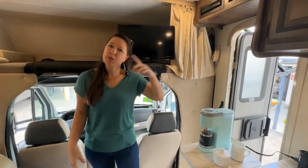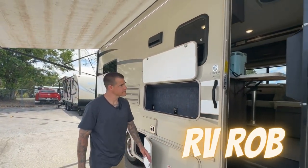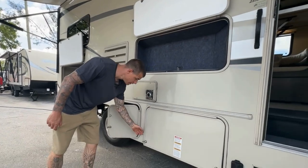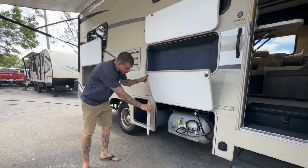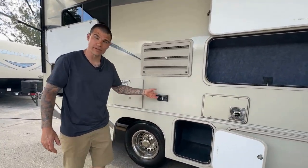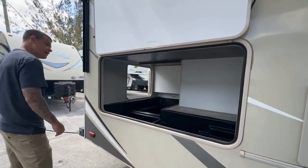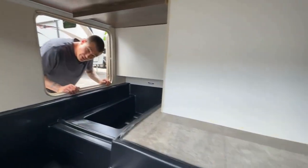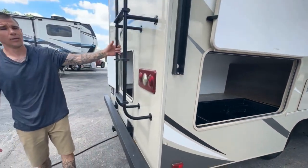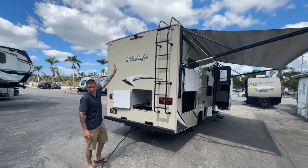Now that you've seen the inside, why don't you take a look at the outside? The outside of this unit comes with Azdel siding as well as outdoor entertainment. Down here you'll see a 20-gallon propane tank, and next to it is a storage compartment. There's a 110 hookup. Back here you have a large storage compartment and as you can see there is plenty of room back here for anything that you might want to keep in here.